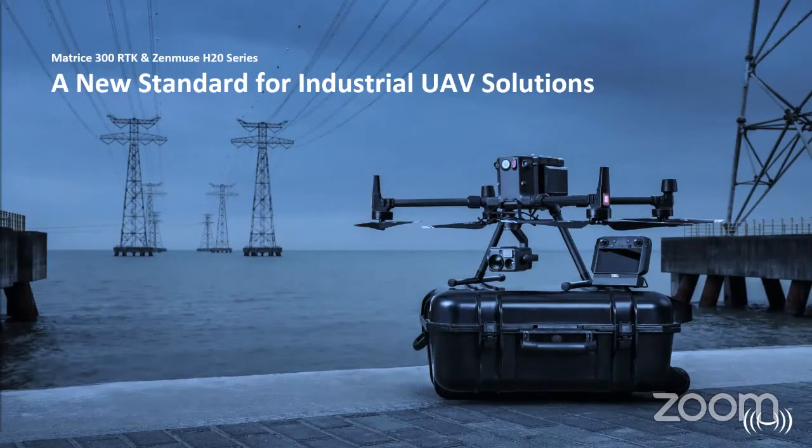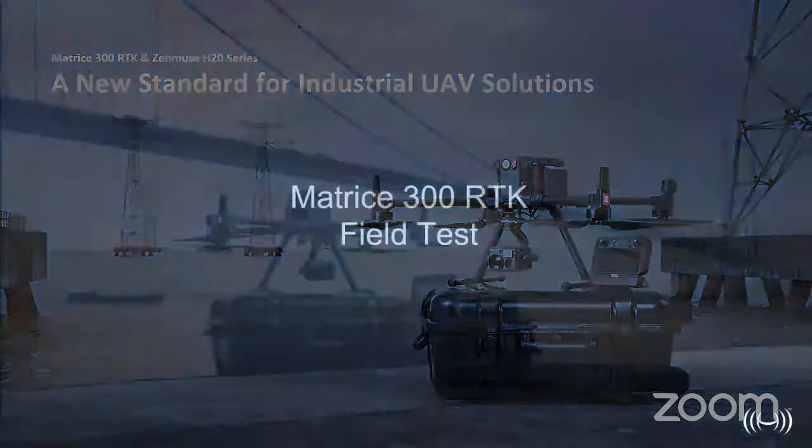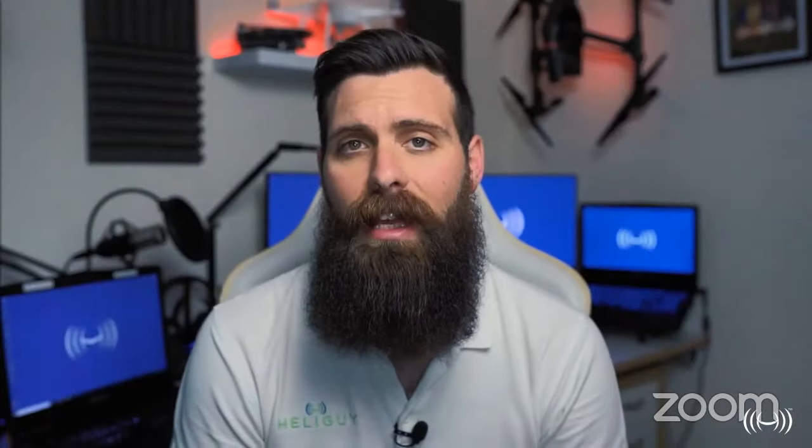We're going to play a short video of a flight demonstration we did about a week ago at our flight field with our training team. Recently the Heli Guy training team received a demo unit of the new DJI Matrice 300 and took this enterprise platform out to our test facility in the northeast to see how it performed.